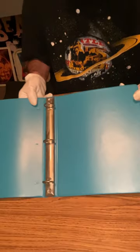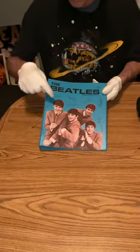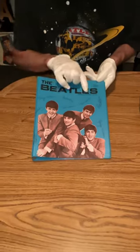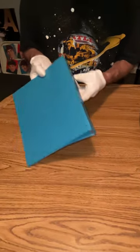It's a three ring notebook binder and this is the first issue where Paul has a cigarette in his hand. I've had the second issue before but this is the first one. Really nice shape.